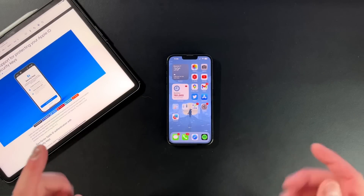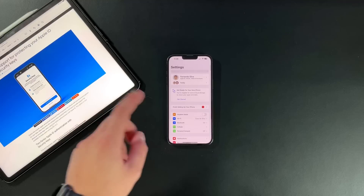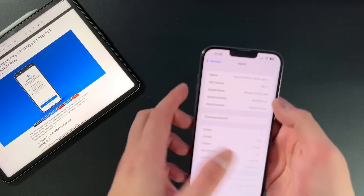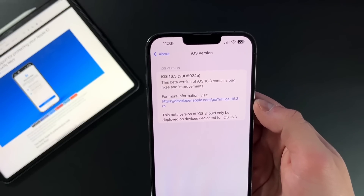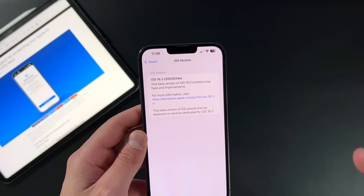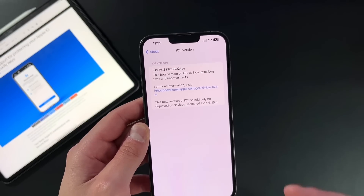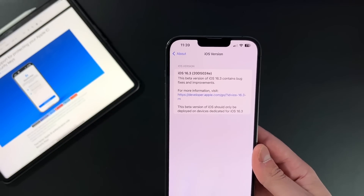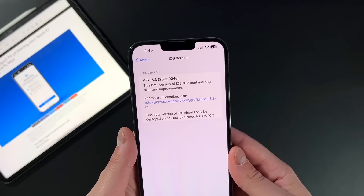The first thing I like to show off is the build number for iOS and iPadOS 16.3 Beta 1. If we go into Settings, then About, we are on iOS 16.3 and the version number is 20d5024 lowercase e. This is normally Apple's final update of the holiday season, so we probably won't get Beta 2 until next year in early January. So if you update to iOS 16.3 Beta 1, just know that whatever bugs come with it, you'll be stuck with them for longer than usual.